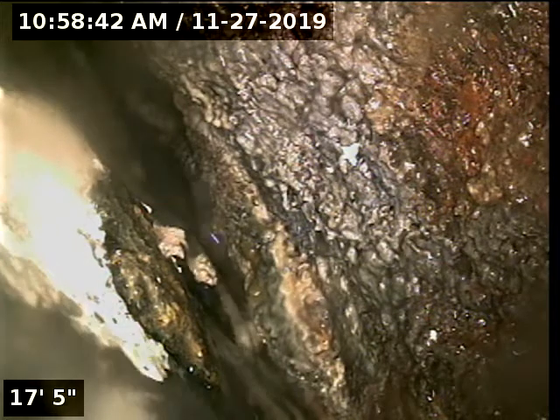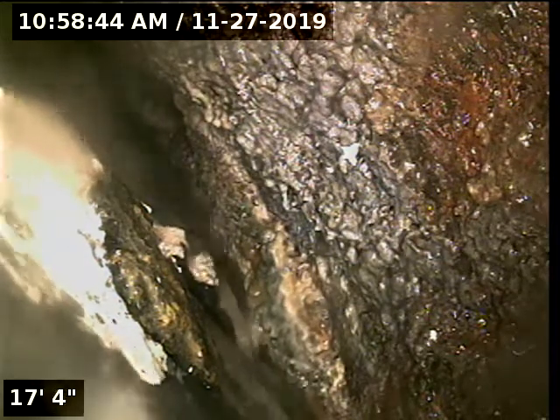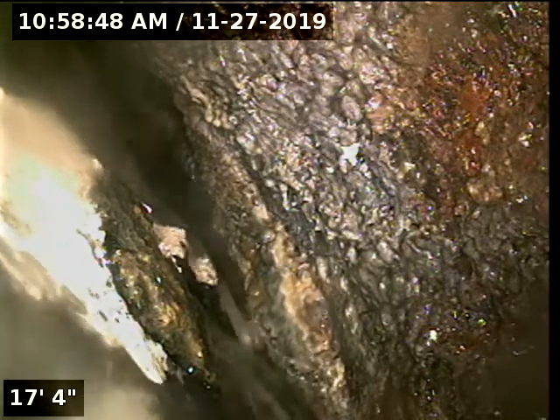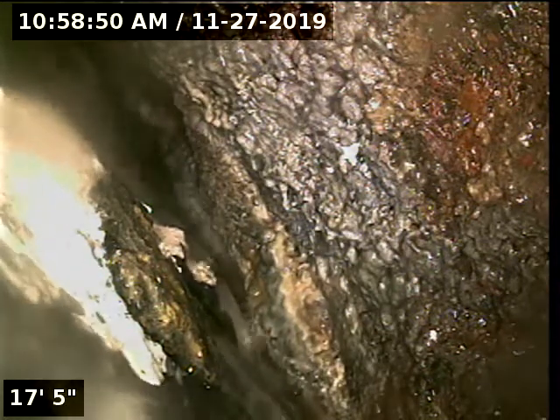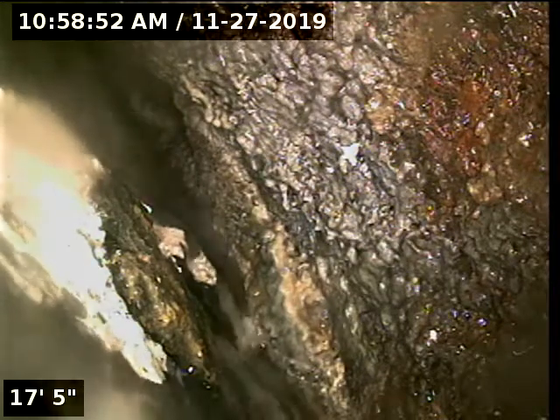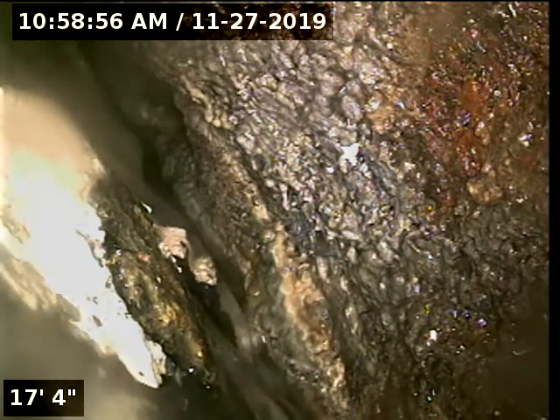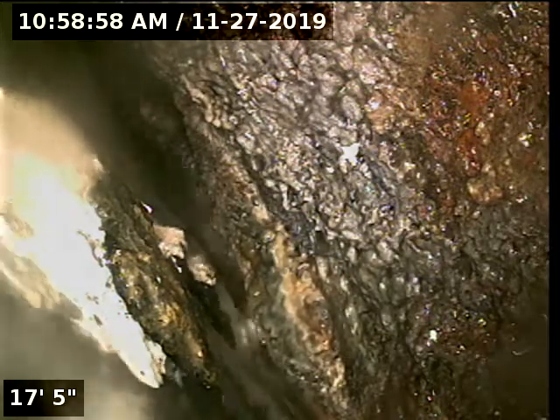We are at 321 North Clark Street and I am only a foot inside of the grease trap inlet and can't push the camera in anymore. You can see there's a lot of grease, a lot of rust, and the water is barely going through.